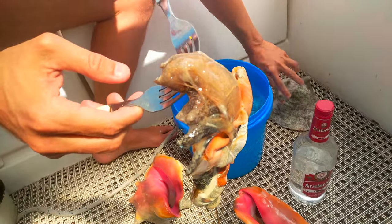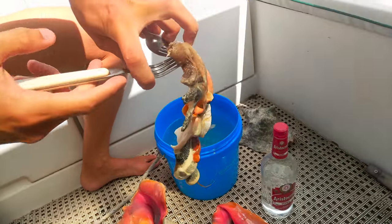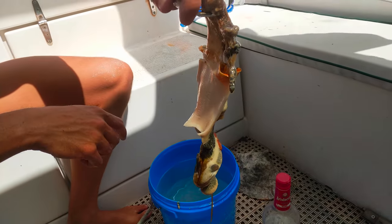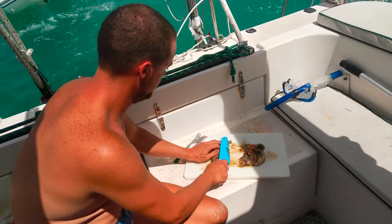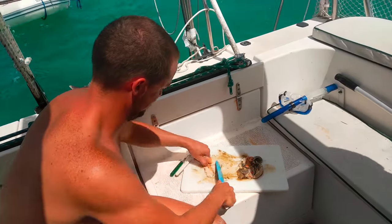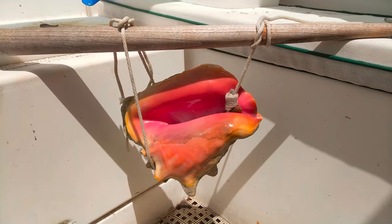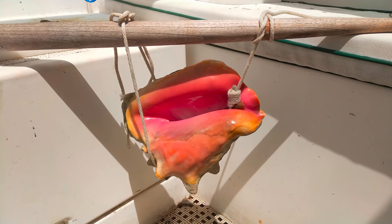It's a really weird looking creature. The white fleshy part is what we're going to eat — we'll cut off everything else around it. We'll clean it up a bit more later. Another option is to tie a rope around the claw and just let gravity do its work.